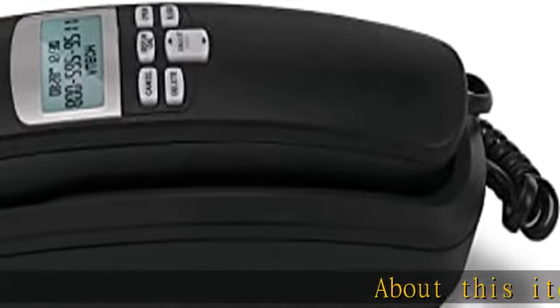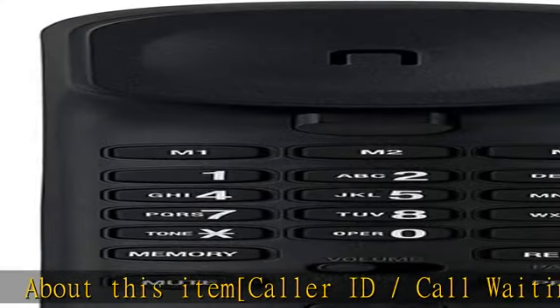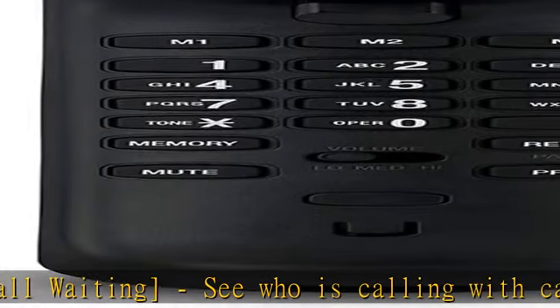About this item: Caller ID / Call Waiting. See who is calling with Caller ID / Call Waiting. The handset displays the name, number, time, and date of incoming calls.